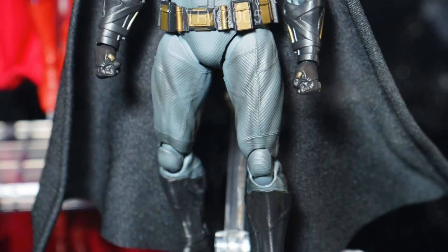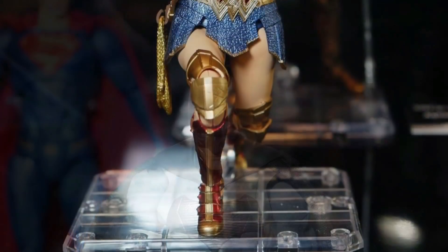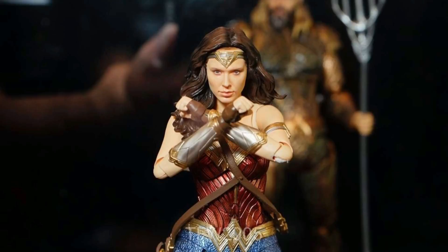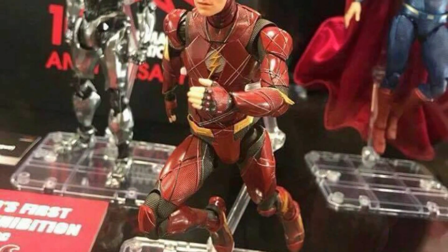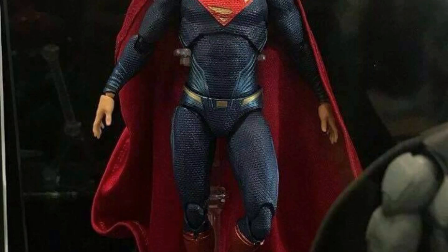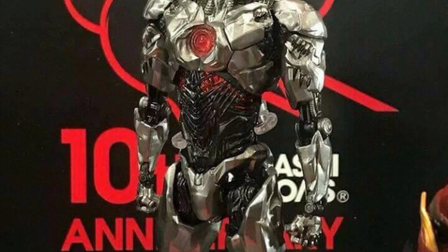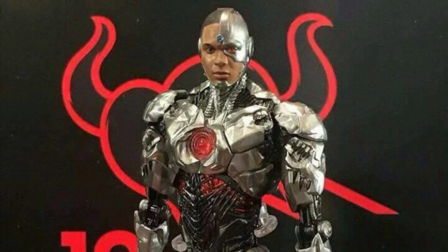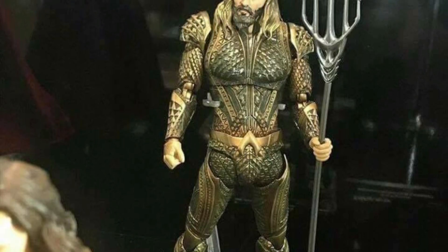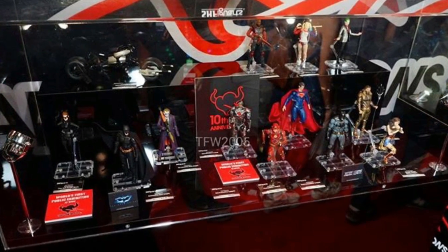Tamashii Nations had their SH Figuarts Justice League figures on display at New York Comic-Con. Their Batman looks dope, Wonder Woman looks like a great piece with a beautiful face sculpt in person, and Flash looks the best out of those three so far. Superman looks pretty good but I'm not that crazy about it. Cyborg looks so awesome — one of the best in the line — and Aquaman also looks outstanding. I'm most excited for Aquaman and Cyborg.